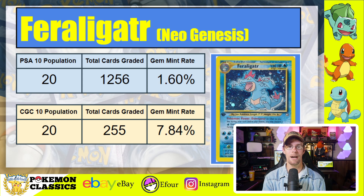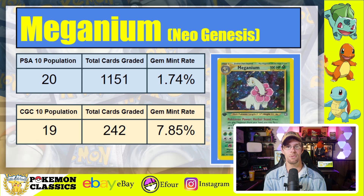Looking at Neo Genesis Feraligatr, with a PSA 10 population of 20 out of 1,256 cards graded — extremely difficult, with a gem mint rate of just 1.6%. Comparatively, the CGC 10 population is the same at 20, despite only about one-fifth as many cards graded at 255, giving a gem mint rate of 7.84%. Next, Meganium, another Neo Genesis card notorious for having a print line. There are only 20 copies in PSA 10 out of 1,151 graded, for a gem mint rate of 1.74%. The CGC 10 population is nearly equal at 19 out of just 242 submitted, for a gem mint rate of 7.85% — a very strong disparity.